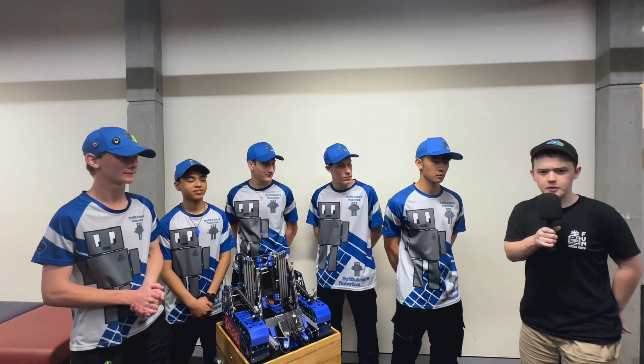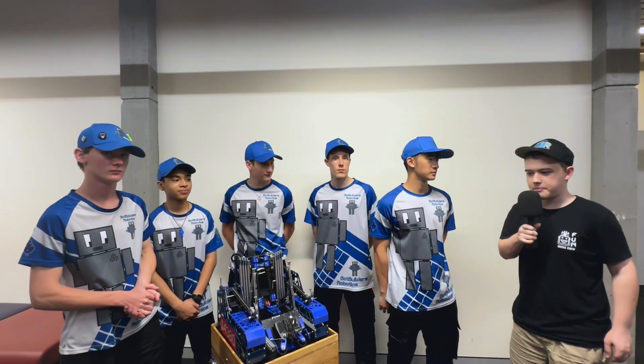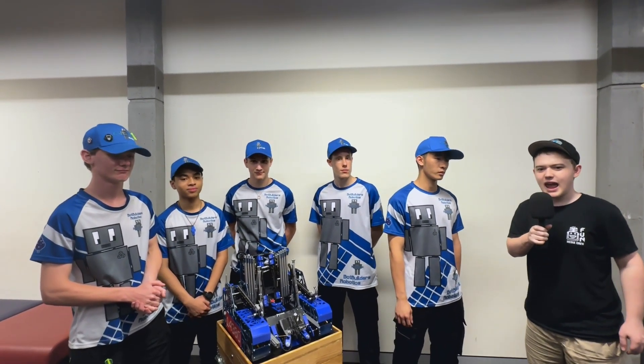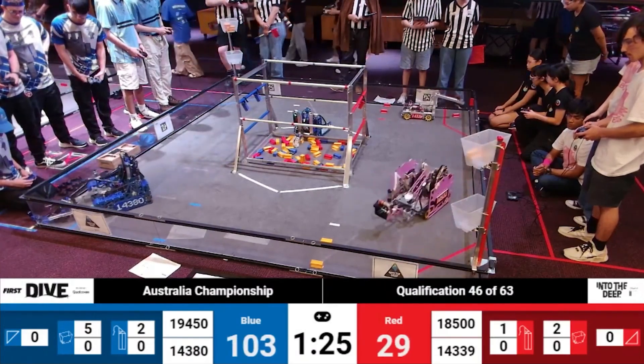Hi, I'm Willian reporting for the Fun Robotics Network. I'm here at the Australian Nationals with Team 14380, the Blue Bot Builders. They were the winning Alliance Captain and Inspire Award winner, and were undefeated throughout the qualification and playoff matches.